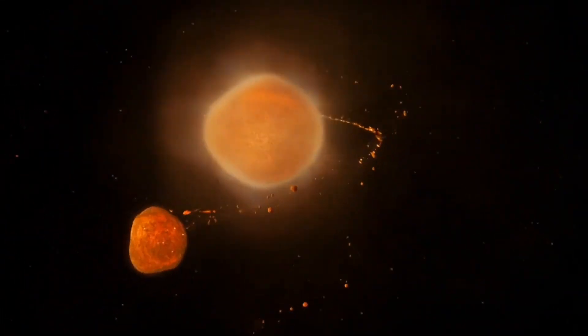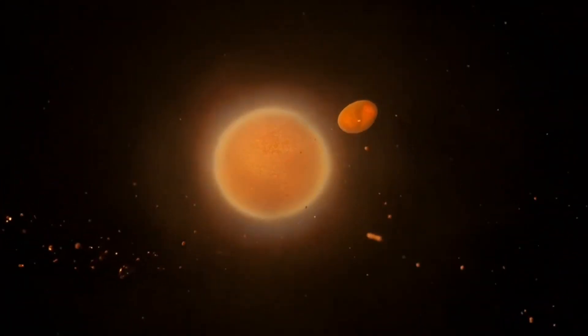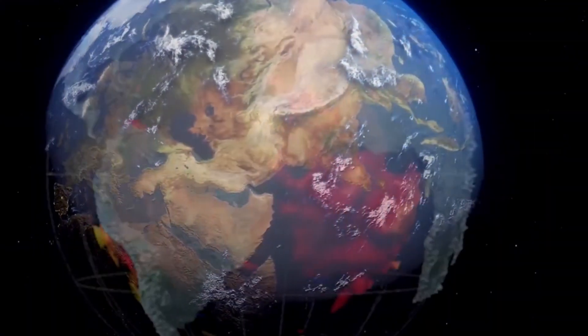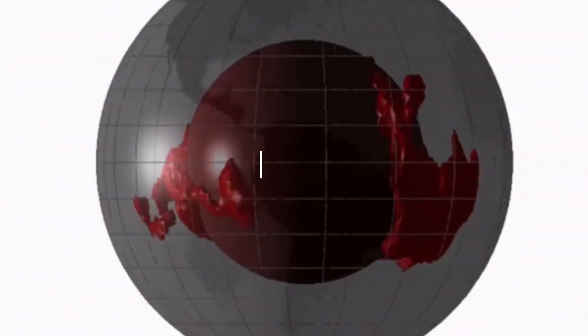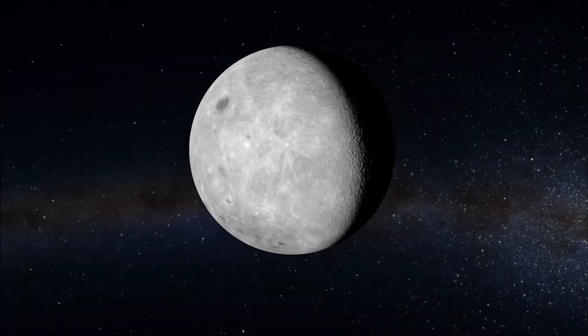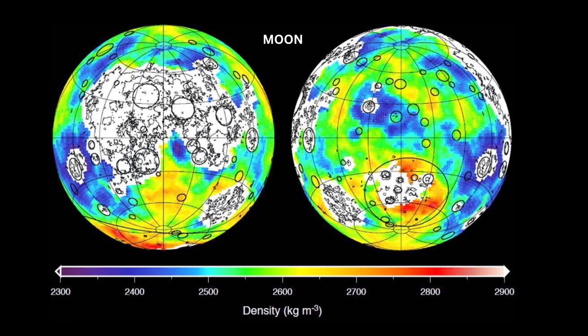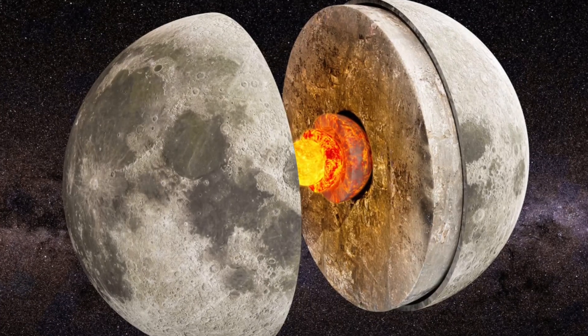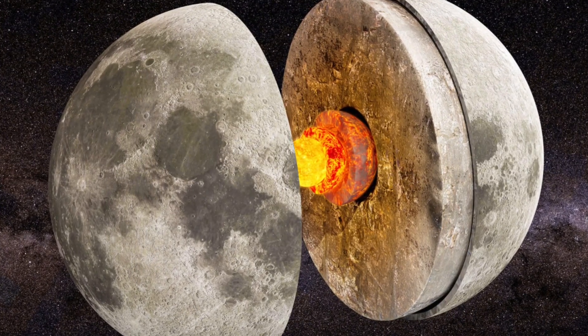The theory proposes that the material from Theia that crashed back down to Earth wasn't just any old rock — it was denser and more metallic than Earth's mantle. And when it re-entered, it didn't just sit on the surface. It sank deep into the Earth and eventually settled near the core, forming those strange blobs we call the LLVPs. Meanwhile, the lighter, more silicate-rich parts of Theia were flung into space, and those eventually came together to form the moon. That's why the moon has a different density and chemical makeup compared to Earth — it's made of the fluffier outer layers of Theia, not the heavy core.